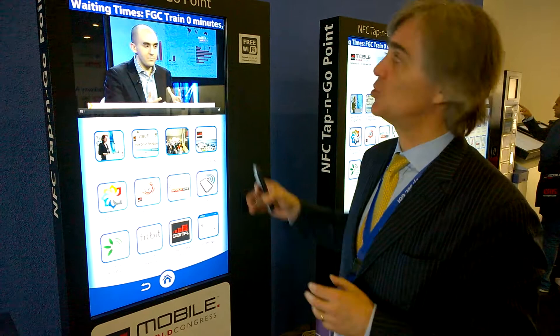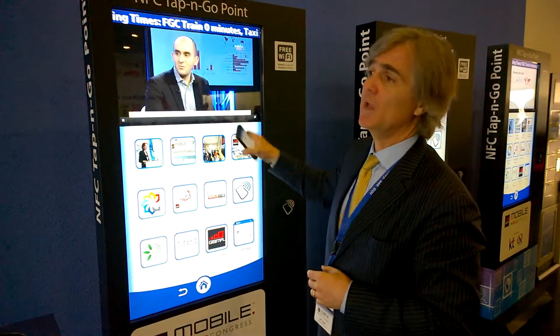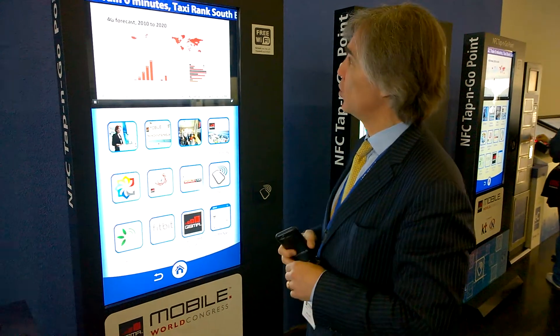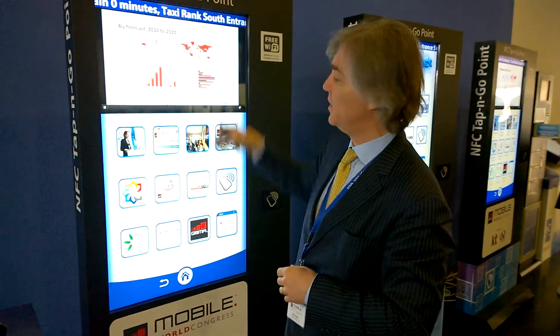It combines the traditional touchscreen interface for digital signage with NFC capabilities. So let me show you how it works. You have the traditional video feed in there.